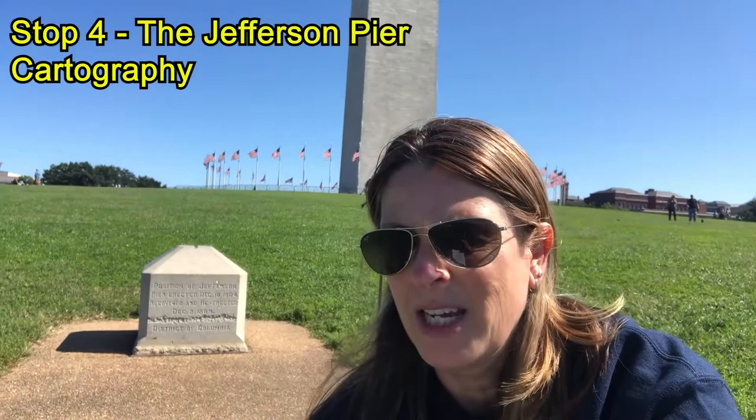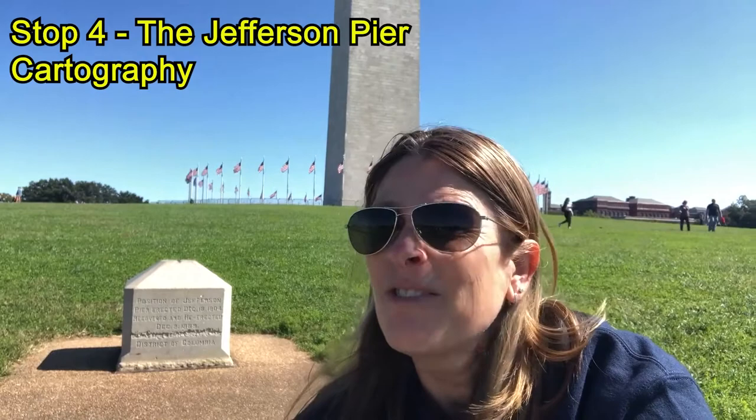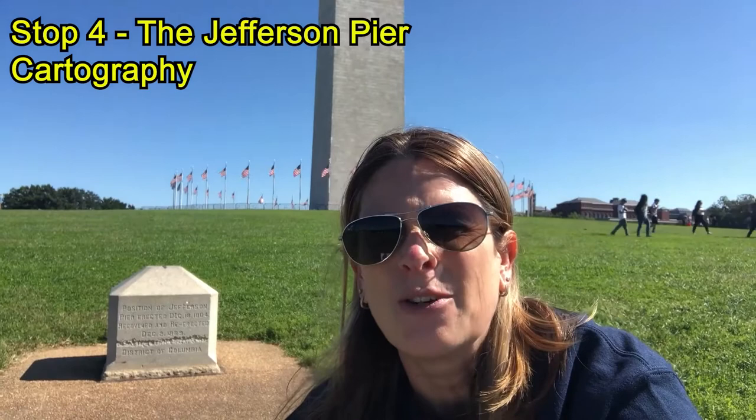I'm actually sitting on the ground here at the Jefferson Pier, this little concrete pillar behind me — also called the Jefferson Marker. It's small and somewhat hidden, and you have to look hard to find it. Most visitors to the National Mall pass by it without even noticing it or stopping. This is where geographers love to geek out. In the early years of the American Republic, some leaders briefly pushed for the location of the navigational meridian to pass through central Washington, D.C.